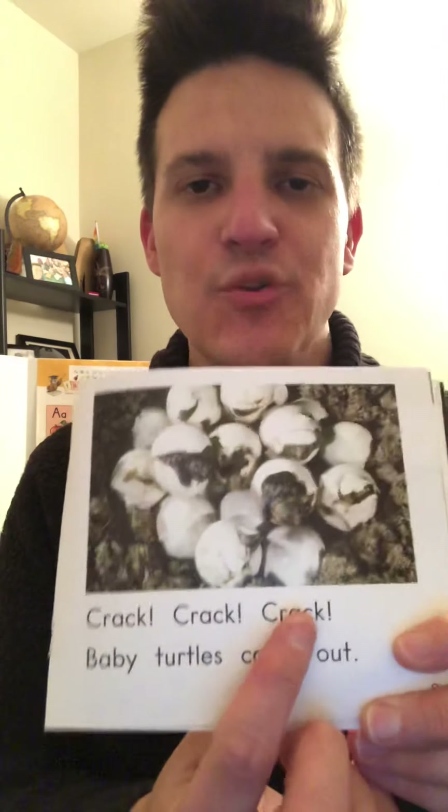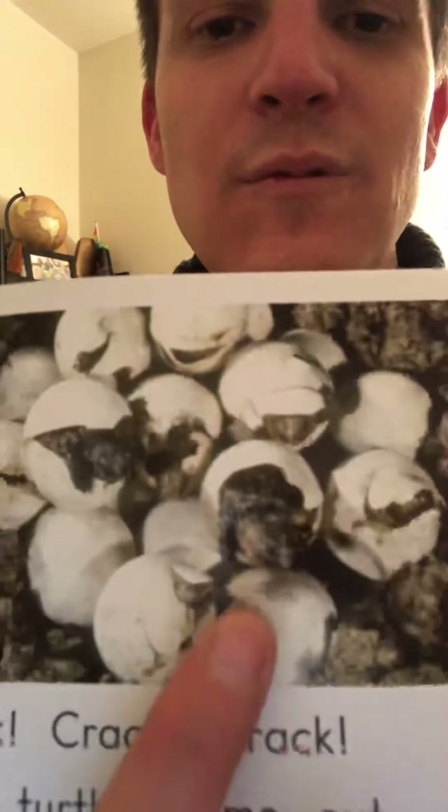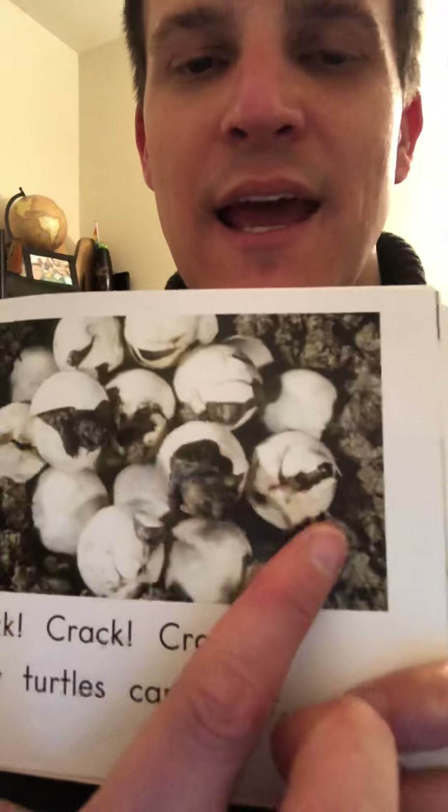Let's check our words: Crack, crack, crack. Baby turtles came out. Wow, that's so cool — look at the baby turtles coming out of the eggs!